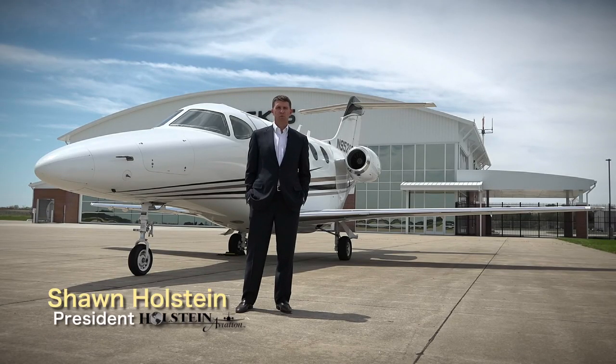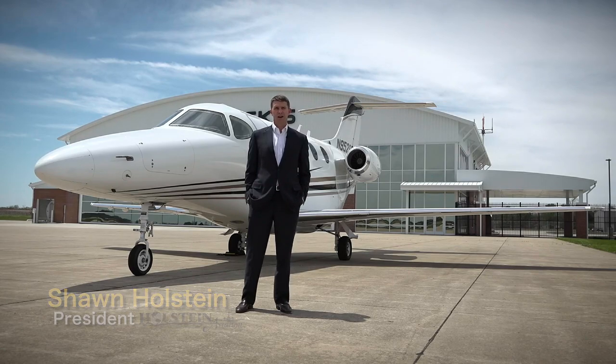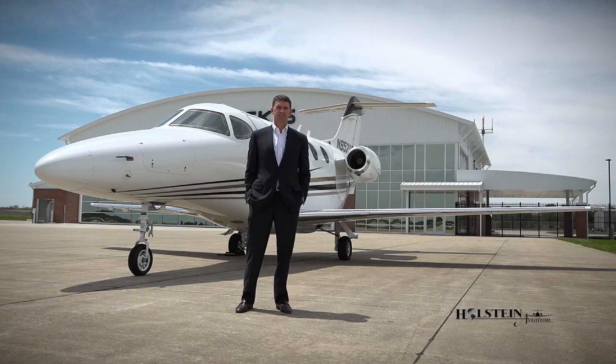Today we're going to talk about the Beechcraft Premier 1 and 1A. We'll discuss the features and benefits, performance, operating economics, and specifications.